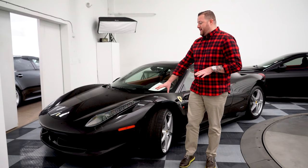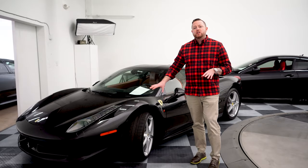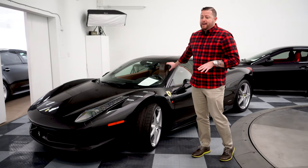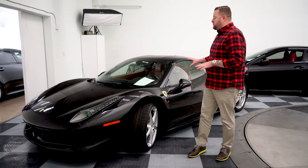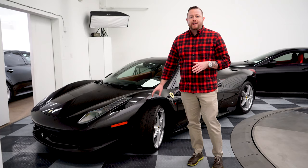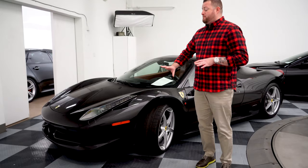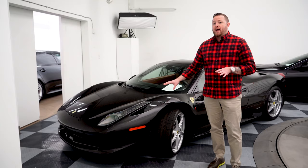This 458 coupe wears most of what I would consider the important options. It has the updated wheels, it's a Nero Daytona — so a black metallic — which will definitely pop once we get a good detail on it. Inside, I believe it's a Cuoio interior, or tan. It has the F1 carbon fiber steering wheel and the front lift system. These cars will be a major future collectible and will continue to appreciate in price. The 458 has cemented itself inside Ferrari history as one of the most amazing and important cars Ferrari has built in a long time.